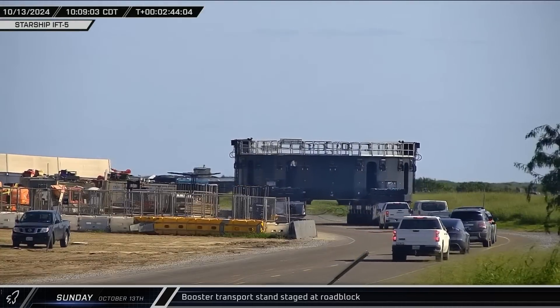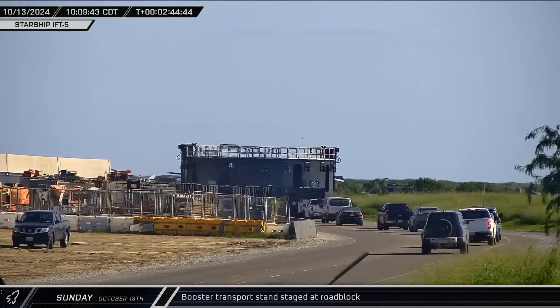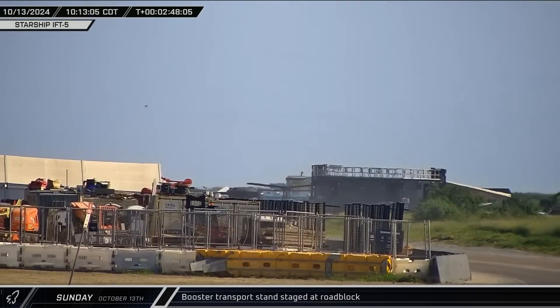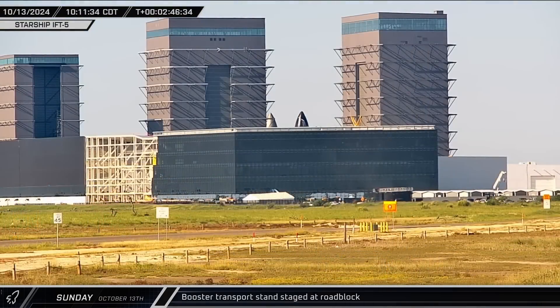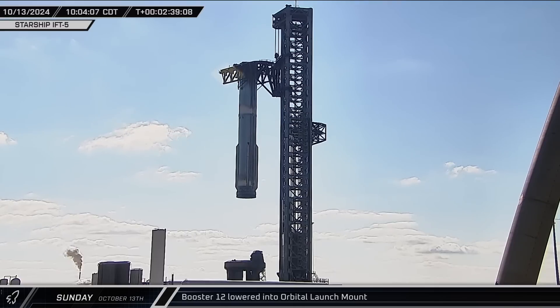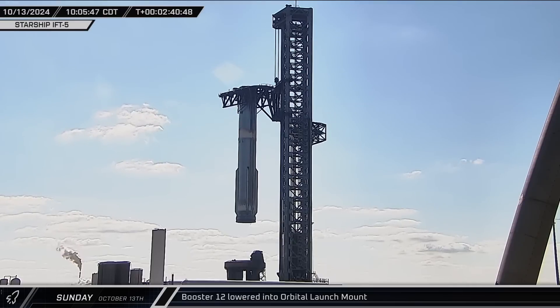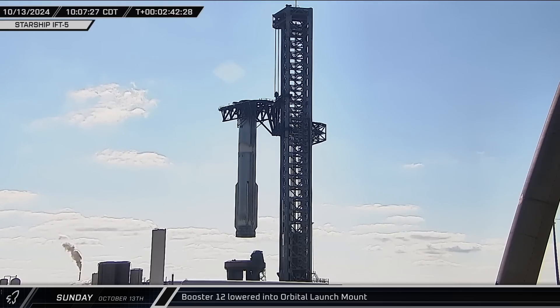Picking up where we left off on Sunday, following the stunning success of Flight 5 and the successful capture of Booster 12 with Mechazilla, crews brought the booster transport stand toward the launch complex. The transport stopped at the roadblock, waiting for confirmation from Mission Control that the booster was safe to approach. About three hours later after landing, the chopsticks began lowering Booster 12 down towards the orbital launch mount to wait out the venting period.